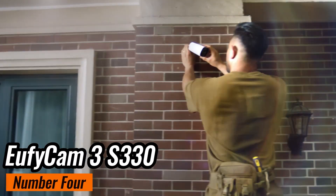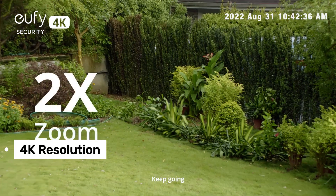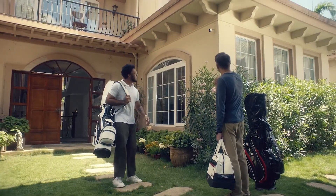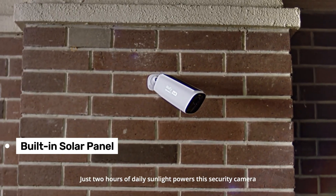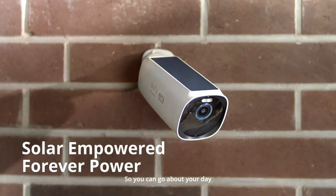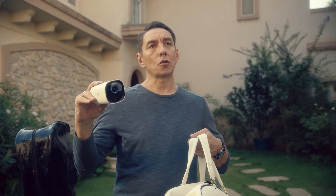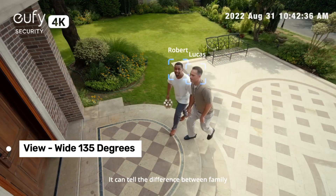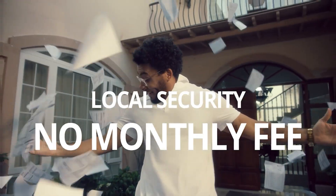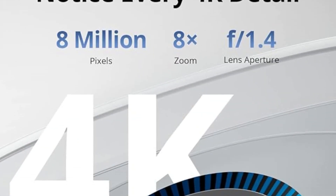Number 4: EufyCam 3S 330 — a top contender in the world of high-end outdoor security cameras. The 4K resolution delivers razor-sharp video quality with stunning detail, which is especially crucial for distinguishing faces or reading license plates. Another standout feature is the built-in solar panel. This means you'll have a nearly endless power supply as long as the camera gets a couple of hours of direct sunlight a day. The EufyCam 3 also includes color night vision, so you're not just limited to black and white footage after dark. The camera's field of view is a wide 135 degrees, and it includes a built-in spotlight and a 100-decibel siren to deter would-be intruders.